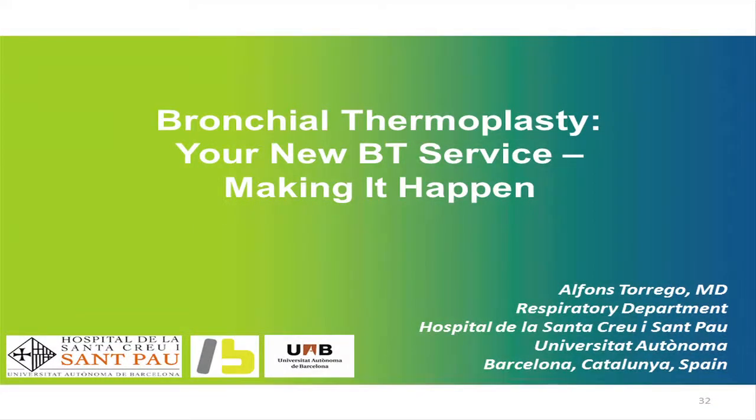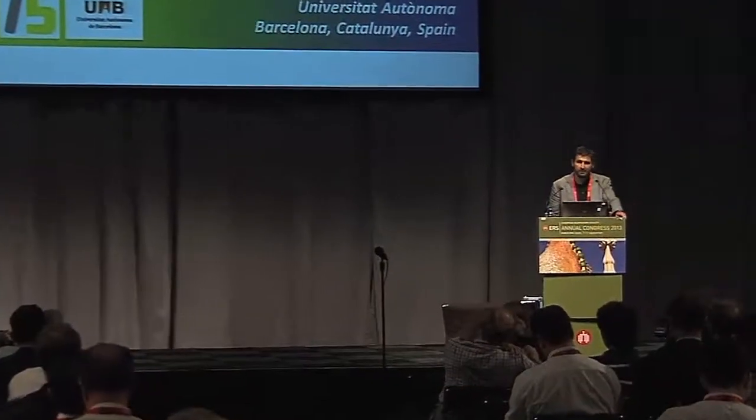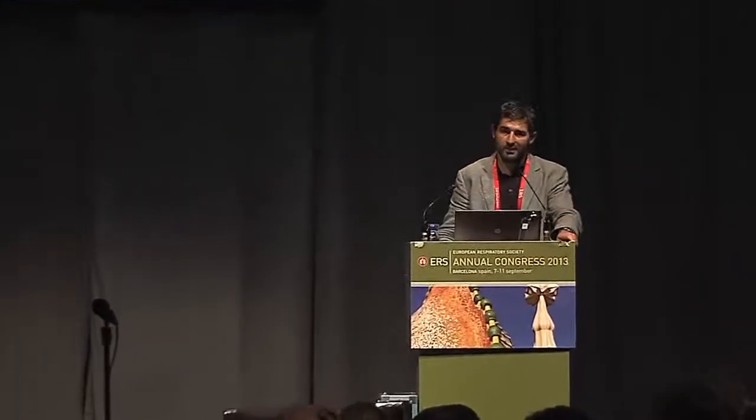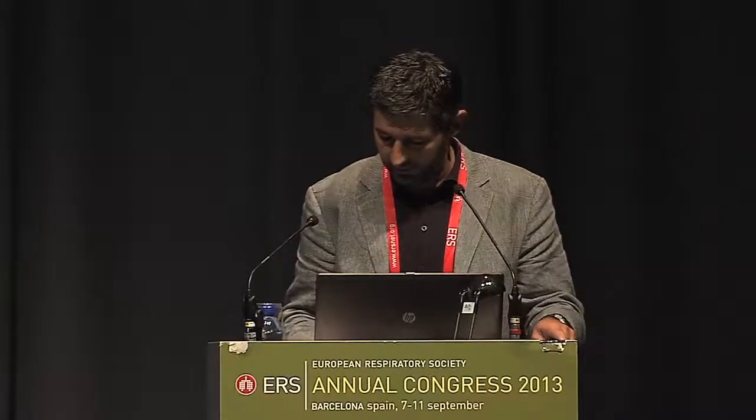Good afternoon. I would like to thank Boston Scientific for giving me this opportunity, and of course to apologize for my Spanglish after these two excellent speakers. The content of my presentation is going to be our small experience during the last few months with the introduction and the making of bronchial thermoplasty in some of our severe patients with asthma.